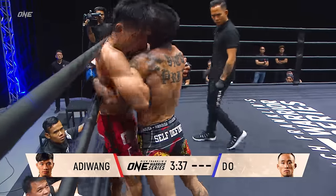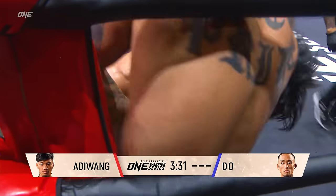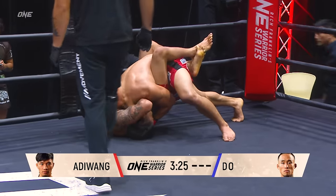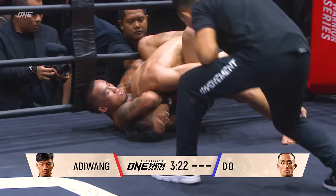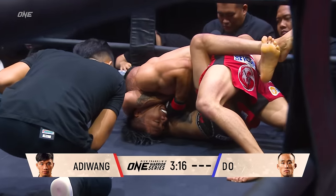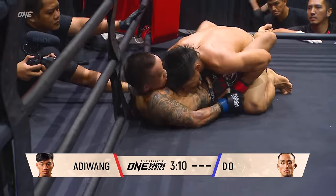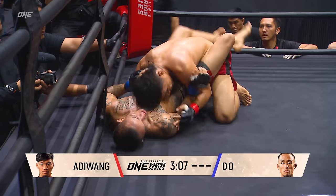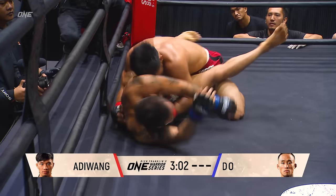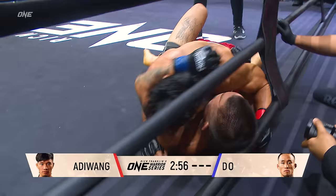Do gets back in the clinch again. He's been able to drag him down with the body lock. Those knees to the midsection — those are brutal. Thought he had a guillotine there, but Do pulls guard to the guillotine. Does he have it? He has his hips on the wrong side — he's got to get that right hip more down to the ground and really lean over the top of that guillotine. Arm-in guillotines are a bit more difficult to finish because you have the arm in there to counter the leverage. When you have somebody as tough as Adi Wang, it would be very difficult to finish an arm-in guillotine.